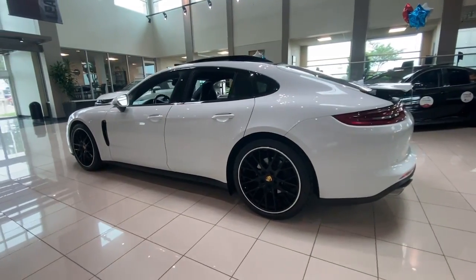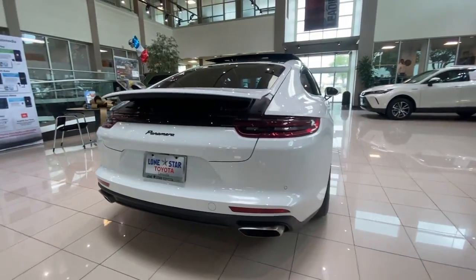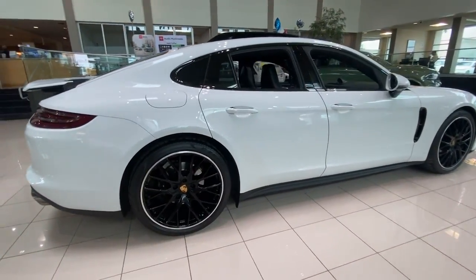Here's an exquisitely designed Panamera that offers full-size luxury, refined and powerful performance, family-friendly versatility, and driving dynamics that ensure maximum pleasure when you're at the wheel.